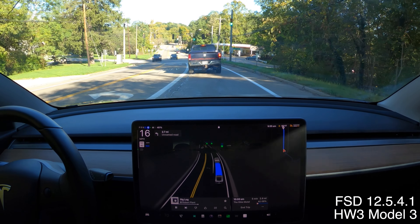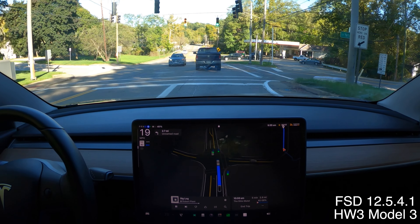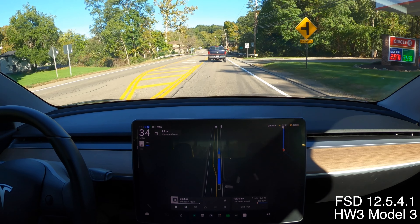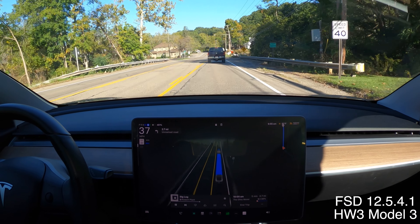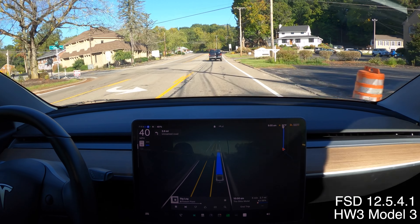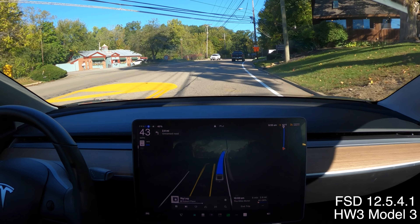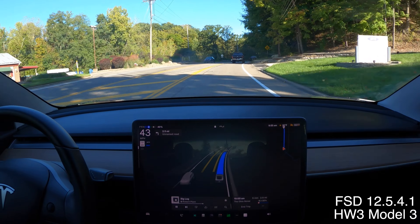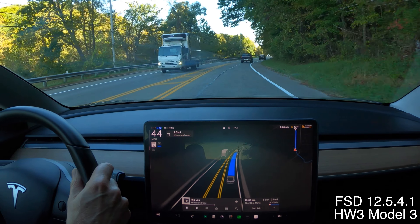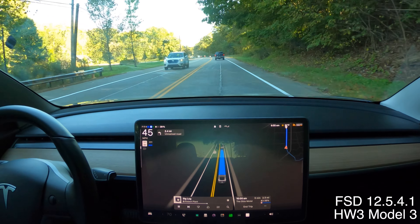Received software update 12.5.4.1 Friday night. Took it out Saturday morning to run an errand. The jerkiness seems a little bit better and smoother on slower turns. The micro pulses might still be there — I think I felt them. Still ran into a couple of issues. It slowed down through a traffic light, which was the biggest problem. We'll see where this goes over the next few days. Maybe this build has gotten rid of some of the weirdness from 12.5.4.